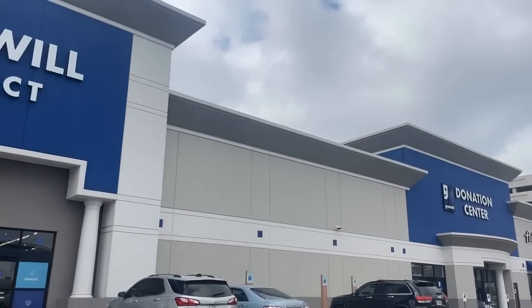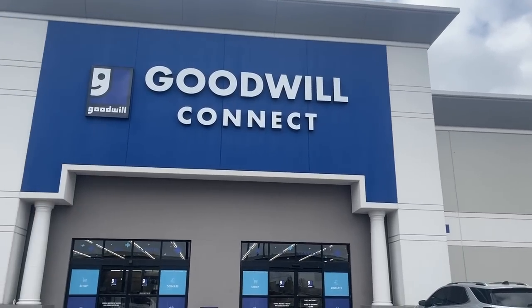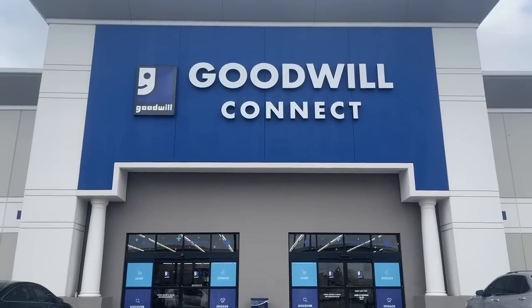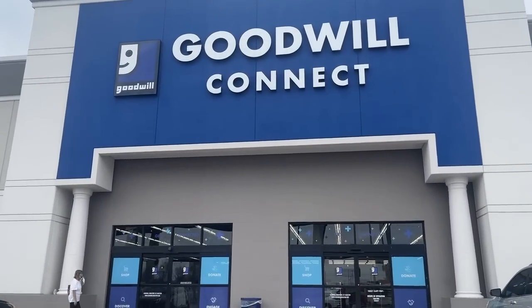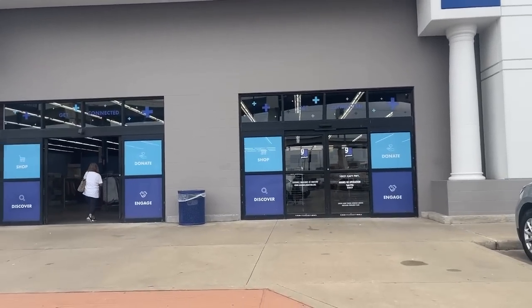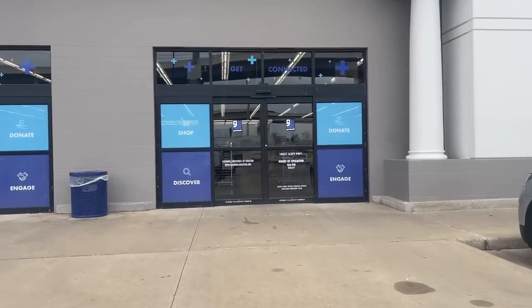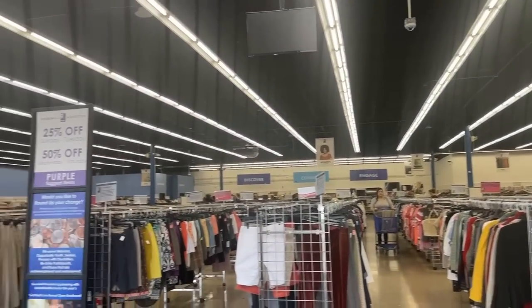This Goodwill store is located off of Katy Freeway in the city center area of Houston, and it's right next door to the Taste of Texas, one of my all-time favorite restaurants. You'll see that donation center next door. Now we're going to go inside the main store for this beautiful, new, spacious showroom — look at those tall ceilings.